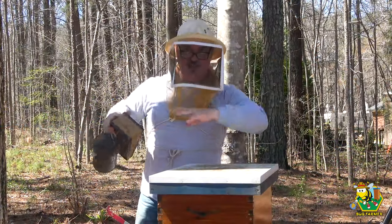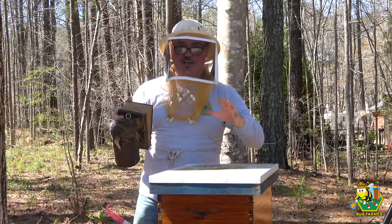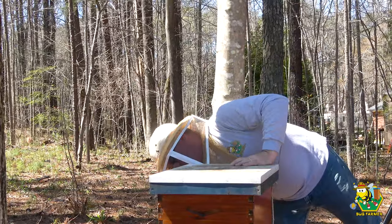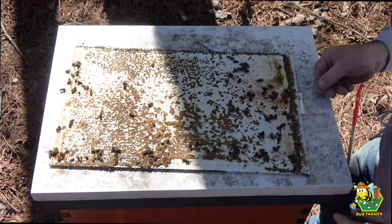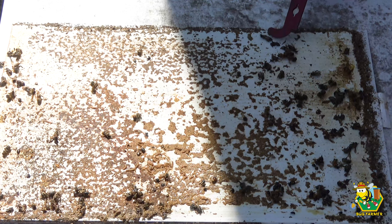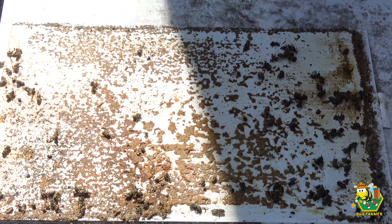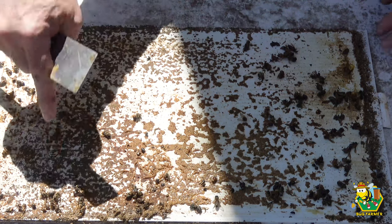Let's get the Navy hive now. This Navy hive was acting weird this morning — a lot of bearding, looked like orientation flights, getting ready to swarm, I don't know. But there were a lot of bees on the front of this box this morning. Let me look at the bottom board really quick. A lot of dead bees on the bottom board. I don't know whether somebody was trying to get in there — maybe robbing.